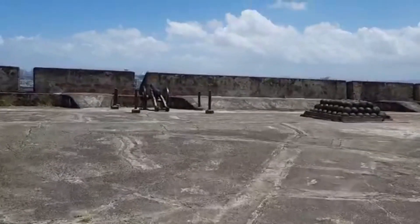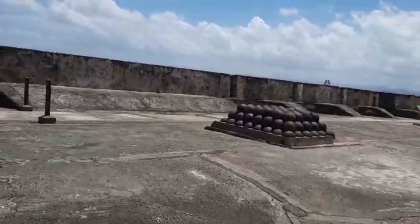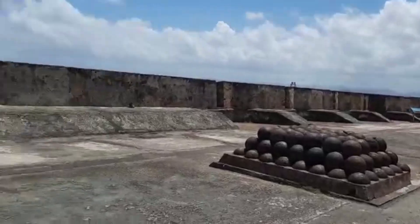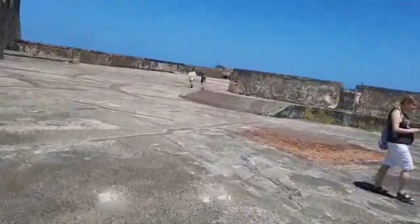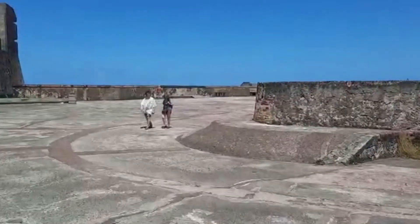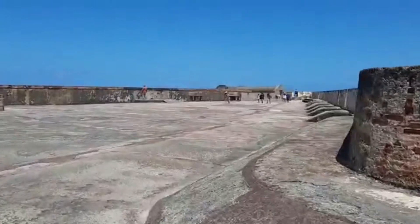We'll head over towards the guard shack — or rather, the sentry lookout position, the pillbox in the corner. You can see where we were up there. We've got a little bit of wind so I'm going to cover the mic and hopefully you can still hear me as I walk towards the sentry lookout.